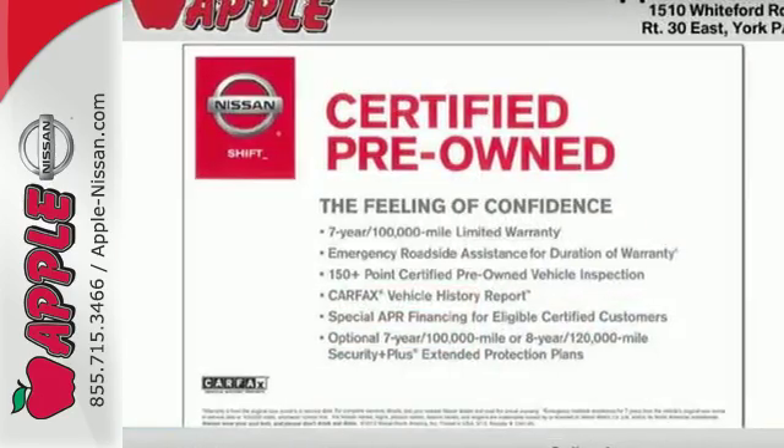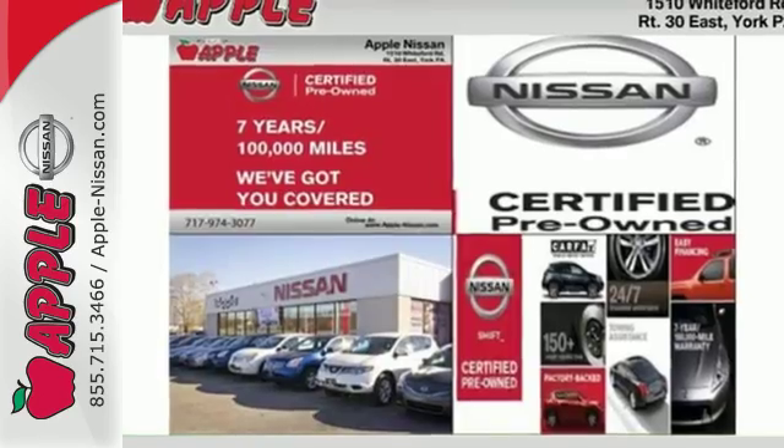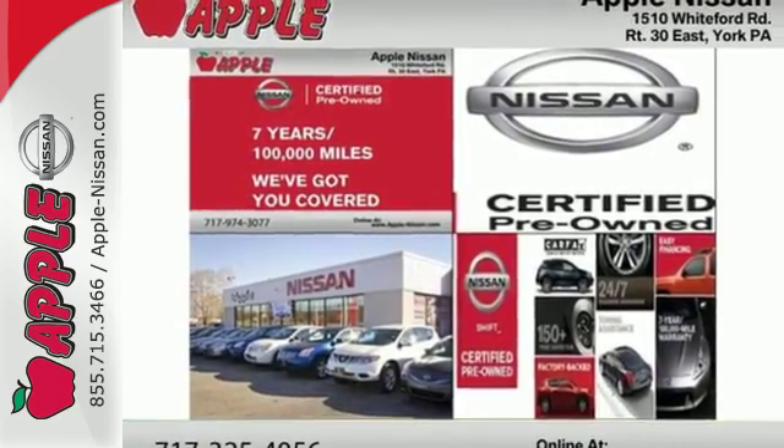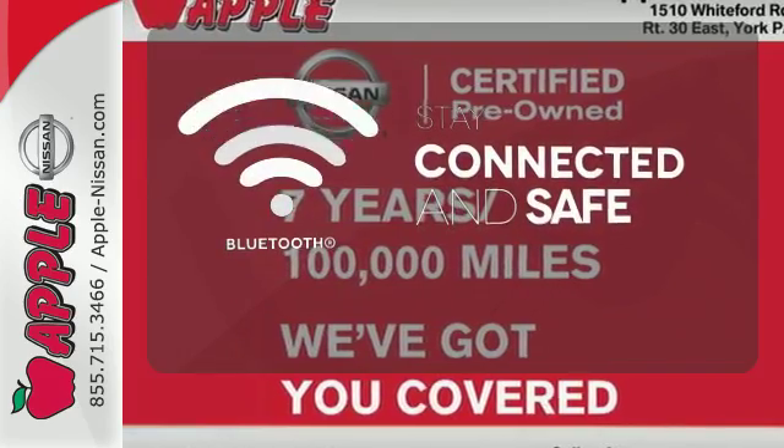It offers more legroom than competitors, as well as a great list of standard features, including Bluetooth connectivity, a multi-function steering wheel, and USB port. Bluetooth wireless technology keeps you in command and in touch.